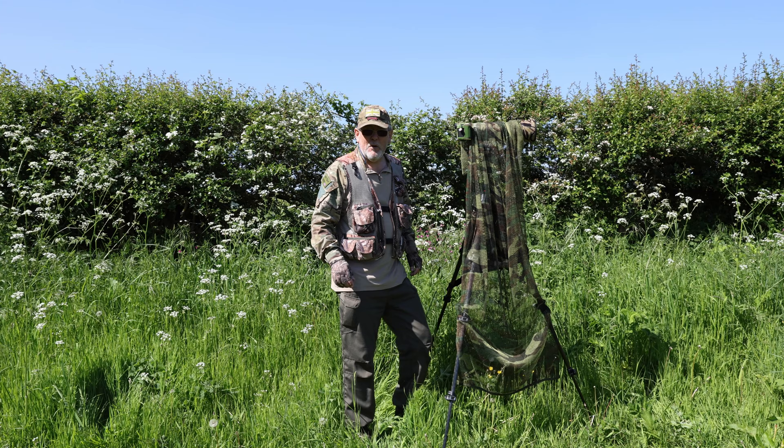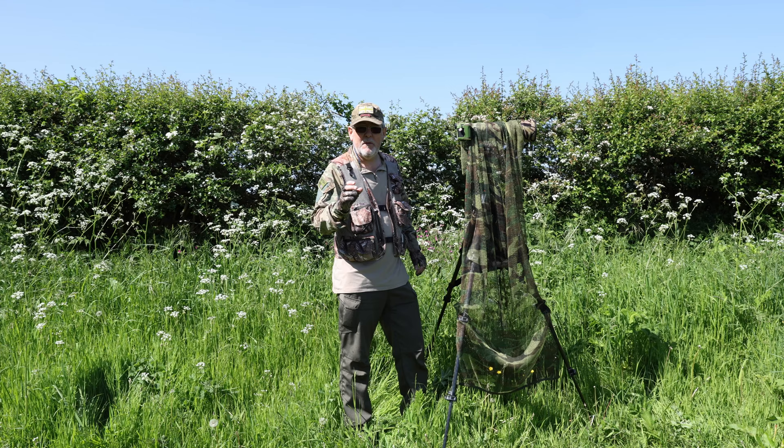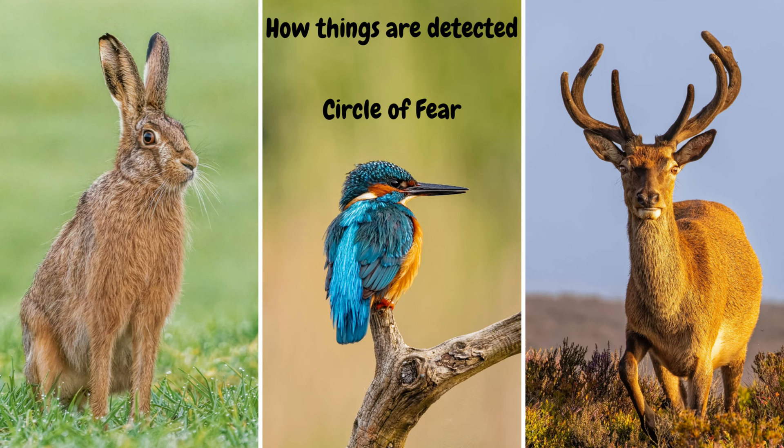Before we go into the basic five tips on field craft, camouflage, and concealment, I just want to give you a quick reminder of a previous video I did on observation skills. It's important when it comes to field craft that we understand the wildlife's perspective of what's going on in their environment. In that video I spoke about something known as the circle of fear. If you've never heard of it, check out my video on Observation Skills.